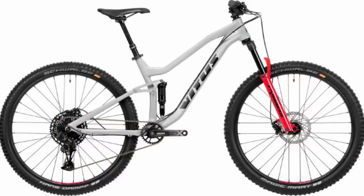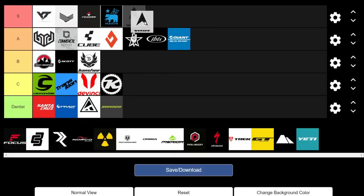Moving on to Vitus, Chain Reaction's house brand, offering really, really good value for money. The Nucleus and Sentier hardtails have won hardtail of the year in their respective price categories. For 2020, they've also got the entry-level dual suspension Mythic trail bike, the Escarpe trail/mountain bike, the enduro Summit, and the E-Summit and E-Escarpe e-bikes — all great value for money. We're giving Vitus an S.